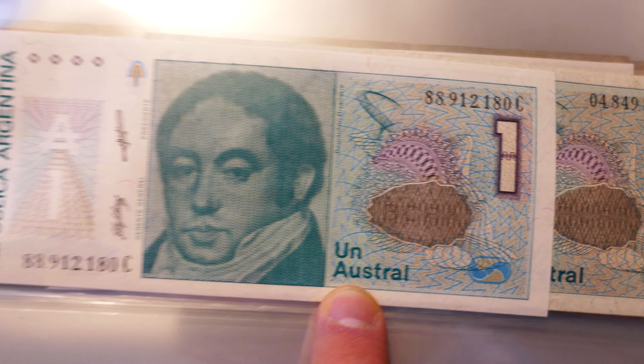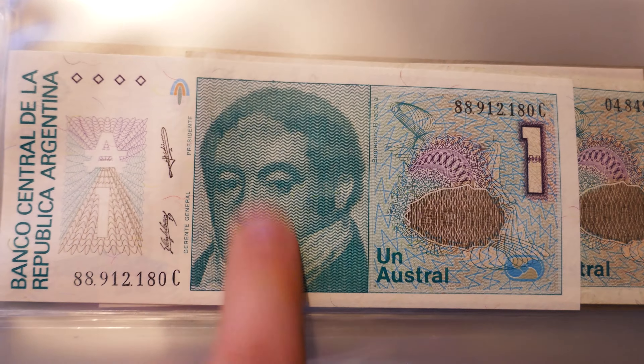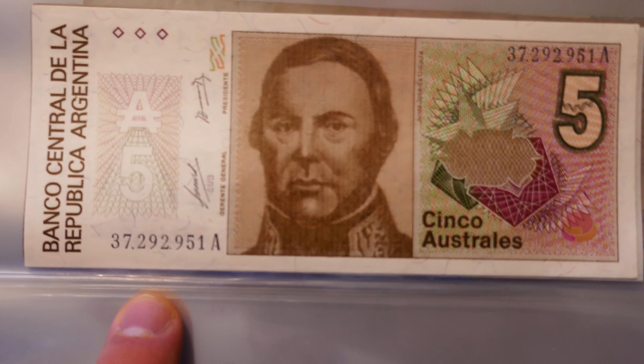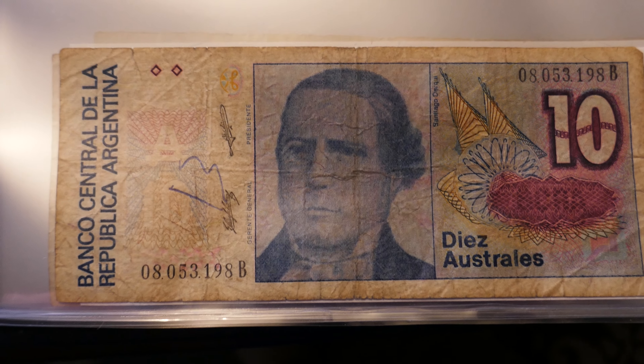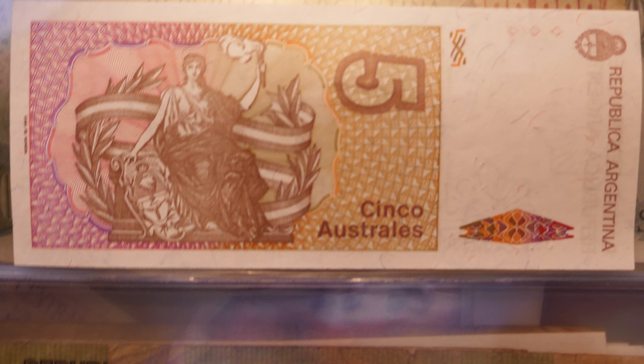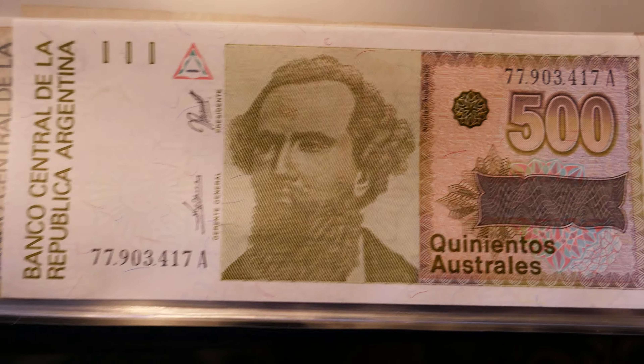Then it moved on to the austral — not sure how to pronounce it — but they're all very distinct. They're very thin, at least the height is pretty thin, so very unique looking with the square picture in the middle. So here's one austral; I've got two different versions of it. There's five, ten, back of the one and five — the reverse side is all the same but the front has different pictures. Here's the 50, 100, and 500.